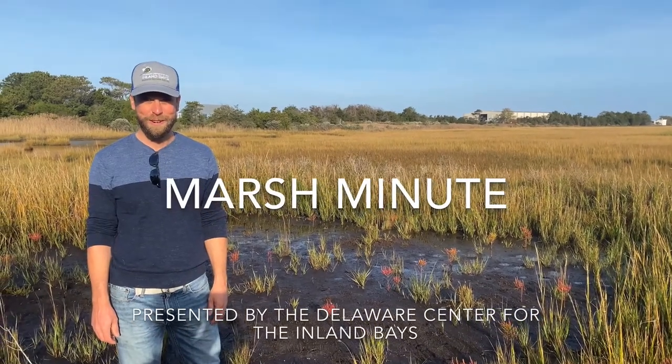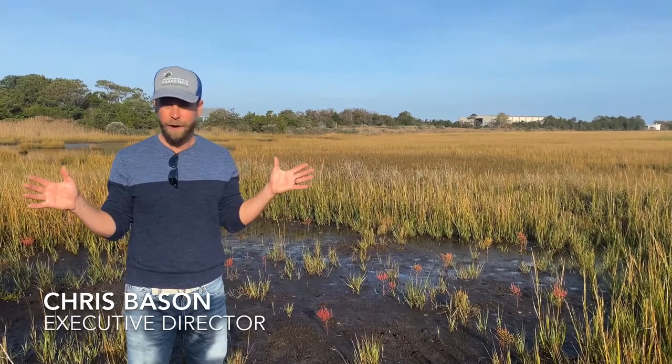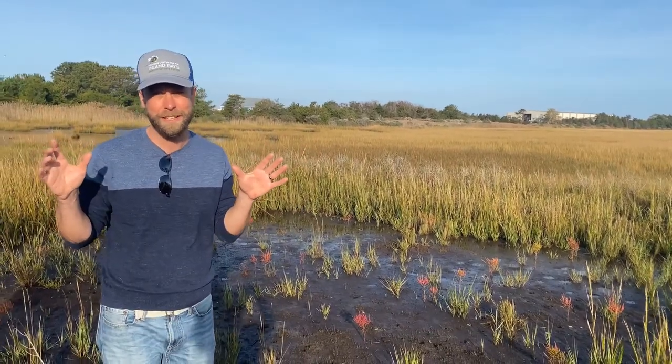What's up everybody, we're here for the Marsh Minute. Today we're talking about the marsh in fall. On the coast, the marsh in fall is super beautiful, and it's here where you see these little splashes of fall color that make everything so pretty.